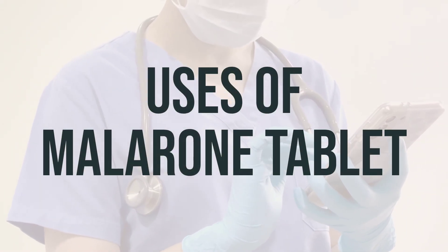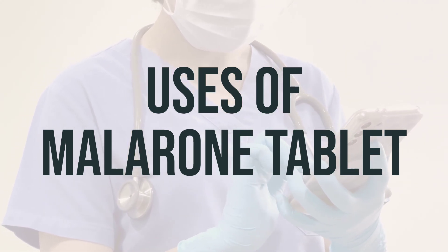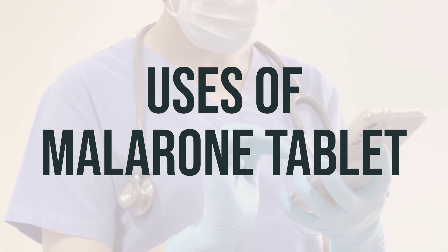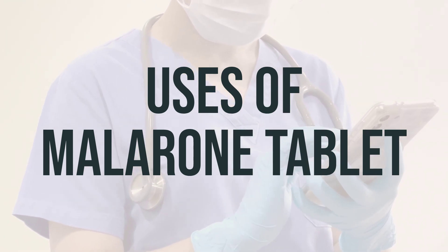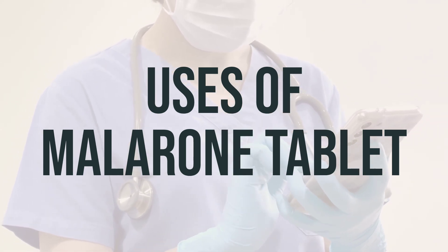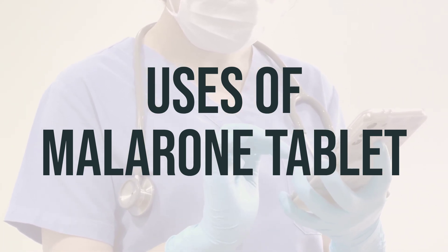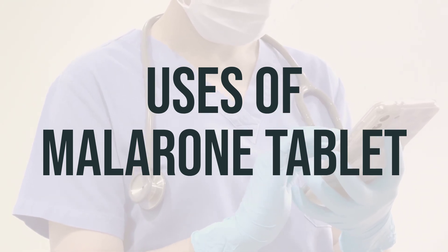Malarone tablet contains two medicines: atovaquone and proguanil. It is used to prevent and treat malaria caused by mosquito bites in countries where malaria is common. Malaria parasites can enter the body through these mosquito bites and live in body tissues such as red blood cells or the liver. This medication is used to kill the malaria parasites living inside red blood cells and other tissues.